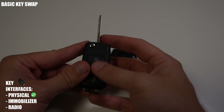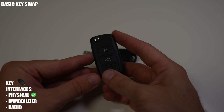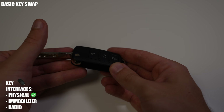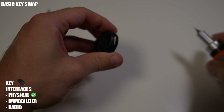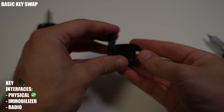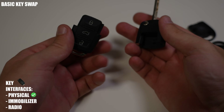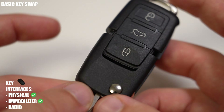For the transponder immobilizer interface, you can simply swap your old transponder for the new one. Your old key's transponder is already paired to the car's ignition system, but moving it will mean your old key can no longer start your car. To swap the immobilizer, pry open your old key, remove the transponder, pry open the new key, and replace the transponder. Your new key can now do everything your old key could.